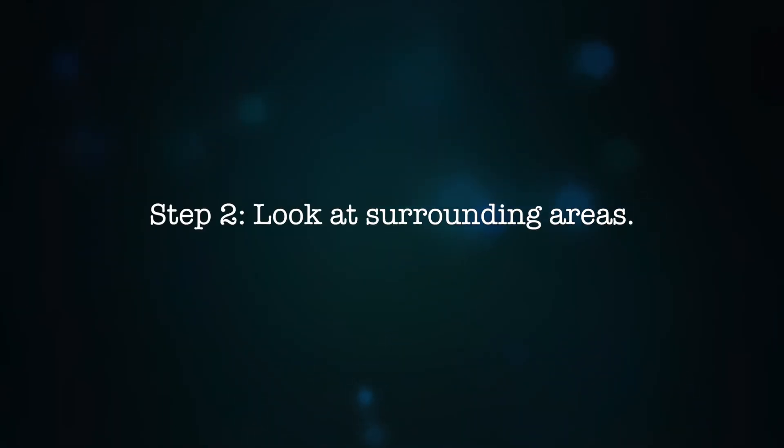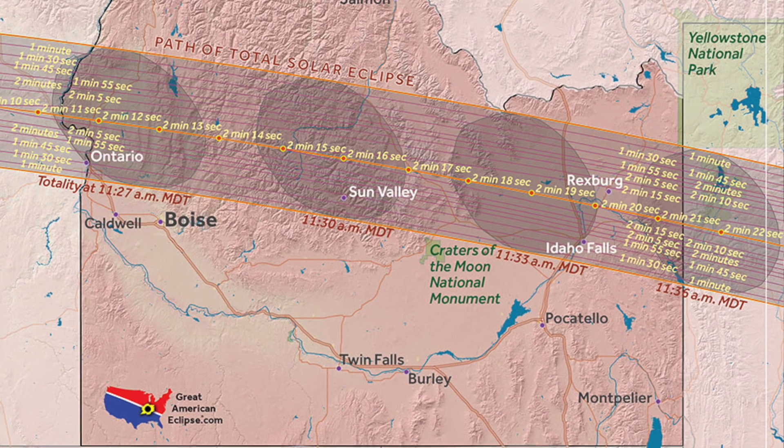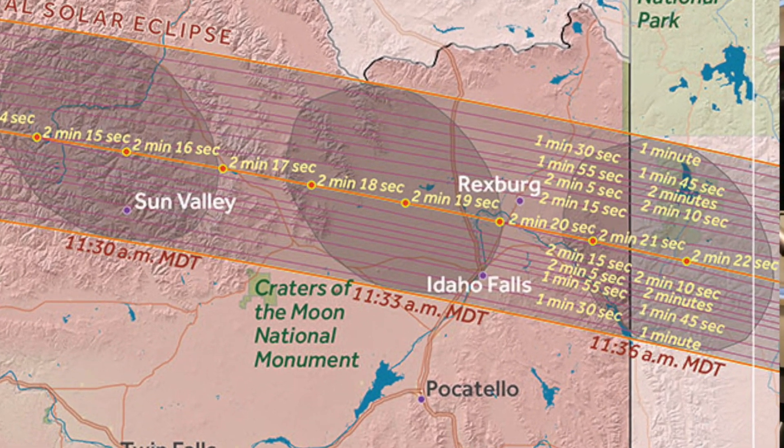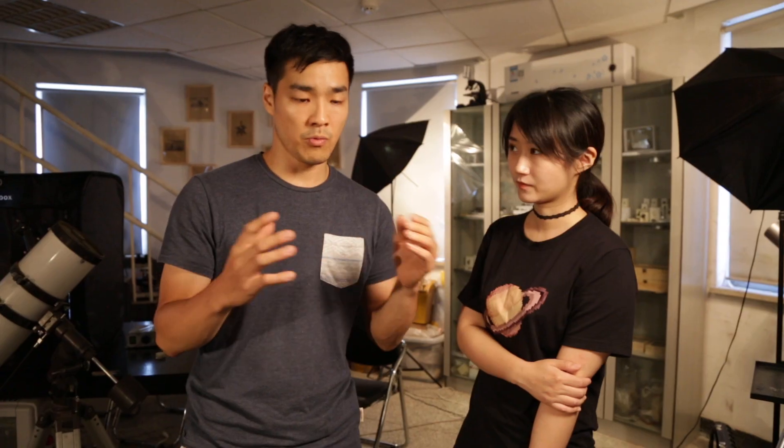The second step in planning for solar eclipses is to find a spot on the path that you want to visit and that has cool places to see in the surrounding areas. This year's total solar eclipse, I'll personally be going to St. Anthony, Idaho. The reason for that is it's near a few very nice national parks.